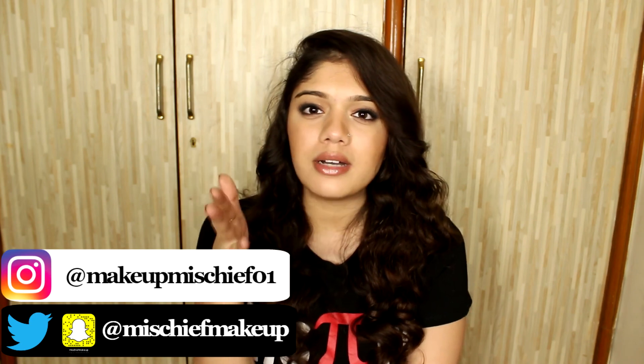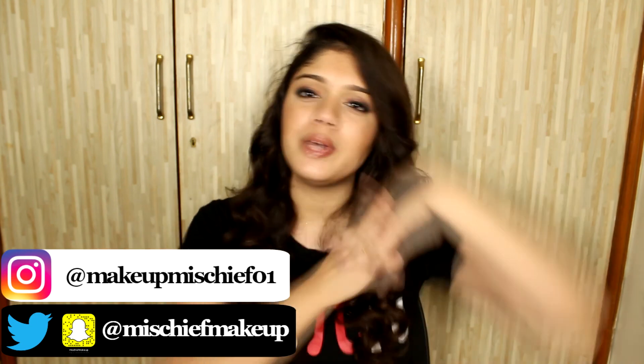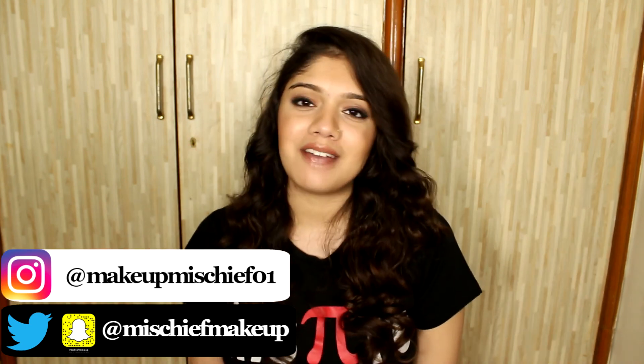I'll be happy to buy that subscription box for you. I really hope you enjoyed today's video — if you did, go ahead and give it a thumbs up. If you liked it a little more, go ahead and subscribe and hit that notifications button so you know as soon as I upload. Follow me on Instagram, Snapchat, Facebook, and Twitter. I'll see you next time — bye!